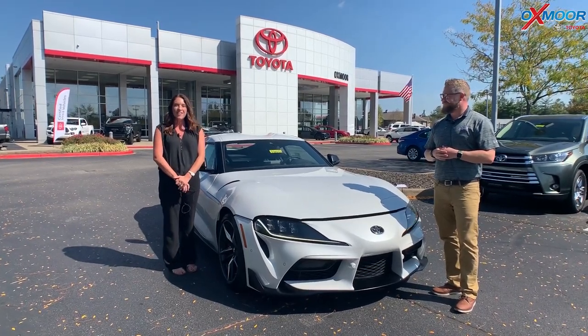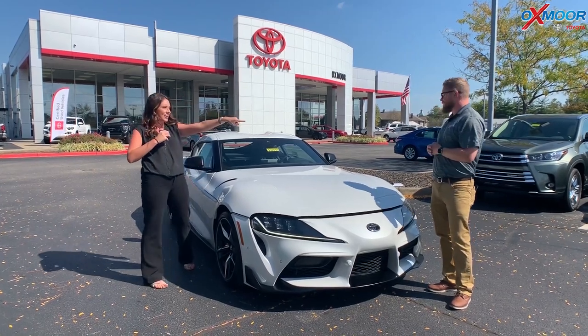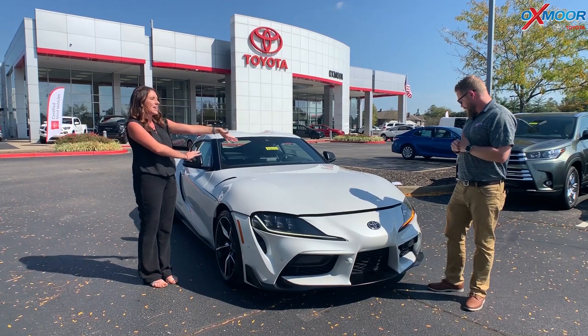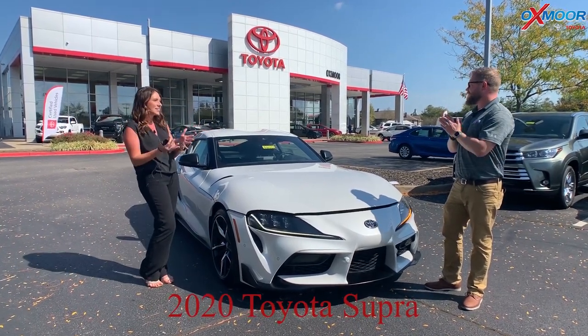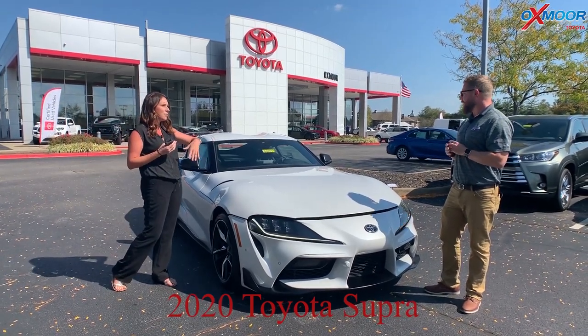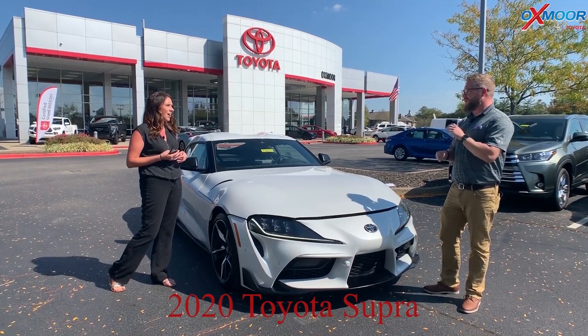Hey everyone, it's Gabrielle with Oxmoor Auto Group. I'm here today at Oxmoor Toyota. I have Chuck here with me. We have the amazing 2020 Toyota Supra — we are so excited to have this vehicle. This is actually the third one we've gotten in, but the other two had sold — the first day, actually before they even showed up, they were sold.